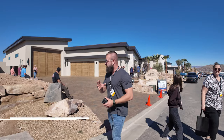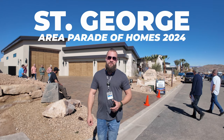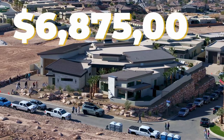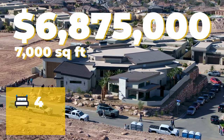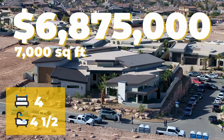Ladies and gentlemen, if you're ever curious what a seven million dollar home looks like in St. George in 2024, here's your lucky chance. In today's video, we're going to check out Parade Home number one in the 2024 St. George Area Parade of Homes. This home was built by KH Traveler and it can be yours at $6,875,000. It's over 7,000 square feet, has four bedrooms and four and a half bathrooms, so everything inside is pretty grand. Let's go see it.